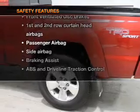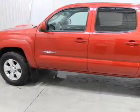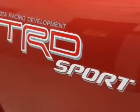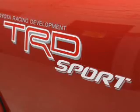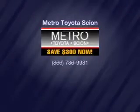the following safety equipment is included: front ventilated disc brakes, curtain head airbags, passenger airbag, side airbag, traction control, stability control, and low tire pressure warning. Call today to schedule a test drive.